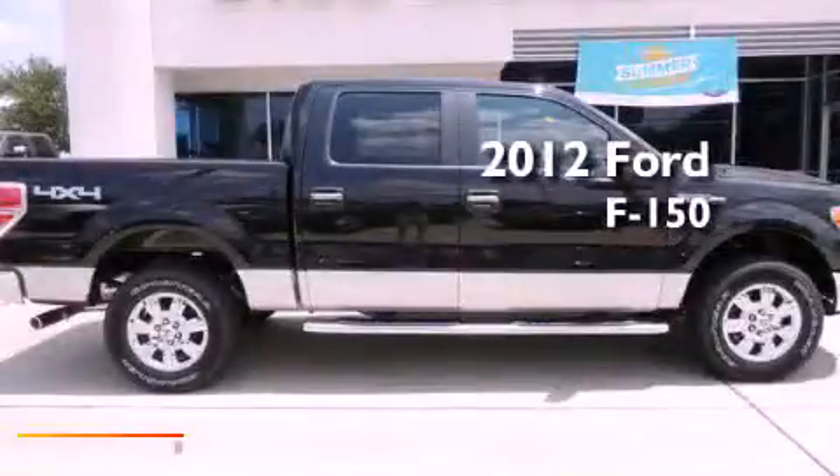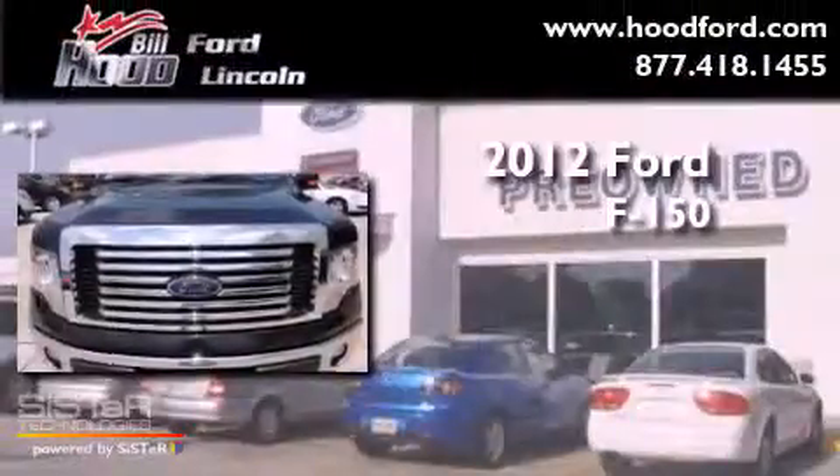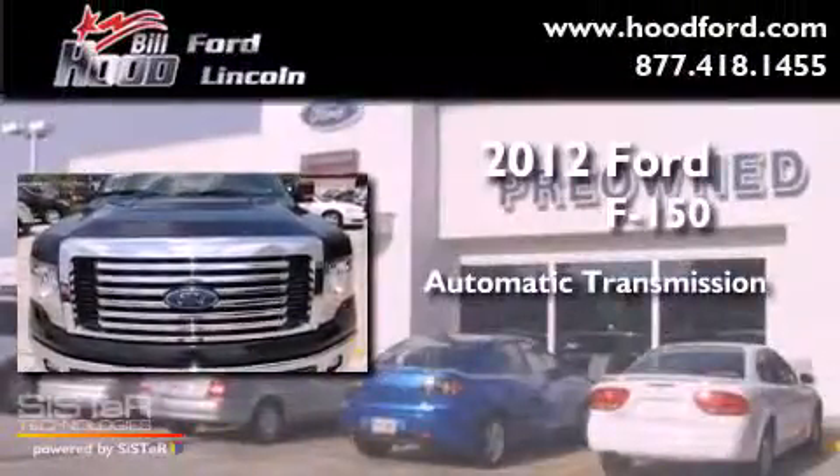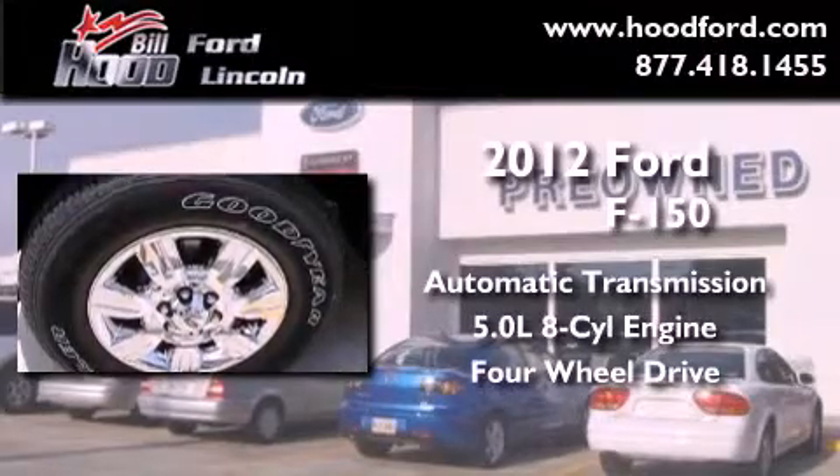This is a brand new 2012 Ford F-150. This truck has an automatic transmission, a 5.0 liter V8, and the added capability of 4-wheel drive.